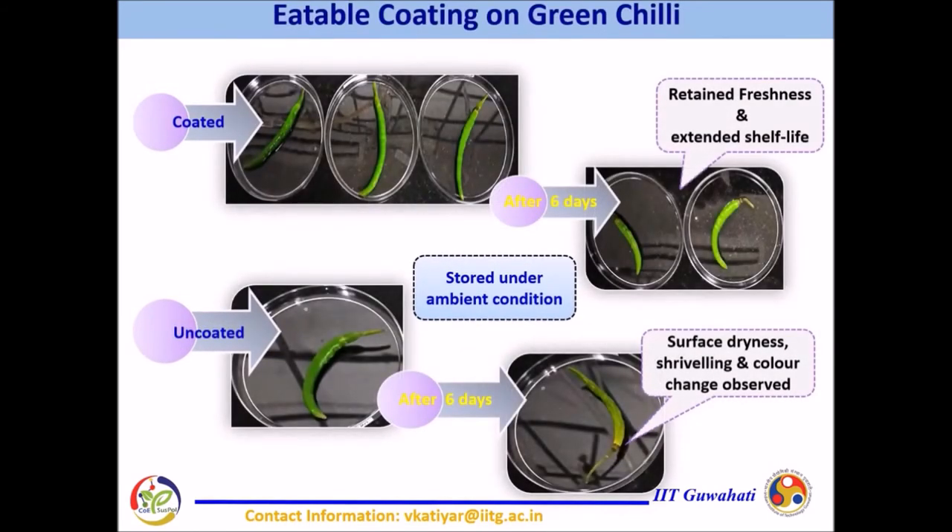Whereas shriveling, surface dryness, and color change have been observed in uncoated chilies. Moreover, the edible biopolymer-based coating has a remarkable impact on extending the shelf life of fruits and vegetables. Further, this technology would be one of the cost-effective replacements of existing technology for preservation and storage of fresh produces for longer runs, and will also be highly acceptable to the farmer.